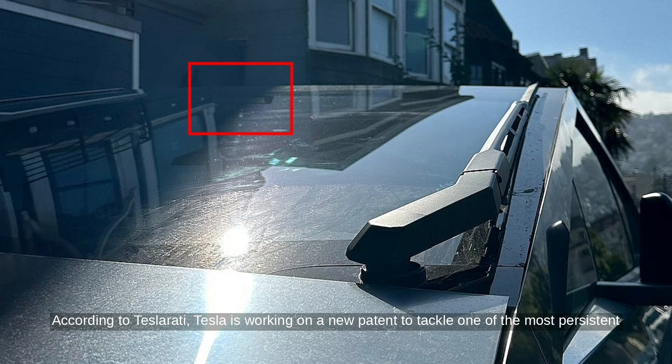According to Teslarati, Tesla is working on a new patent to tackle one of the most persistent challenges for its Full Self-Driving technology: sunlight glare. Because Tesla relies on cameras instead of radar or LIDAR, glare can significantly impact how well the system sees and responds to the road.